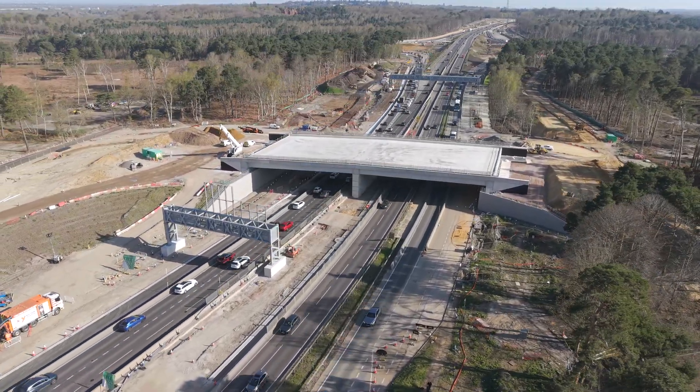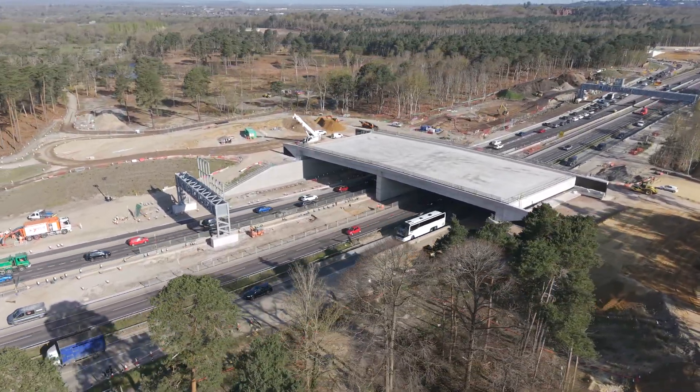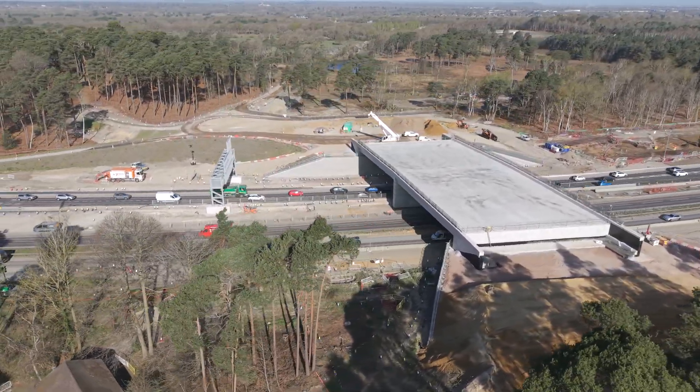Facing the M25 Junction 10 and the northbound A3, we now fly the first quadrant around the new bridge, ending facing north-westerly over Whistley Common.